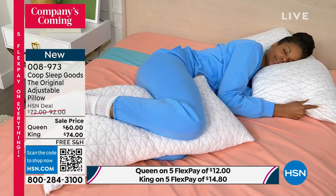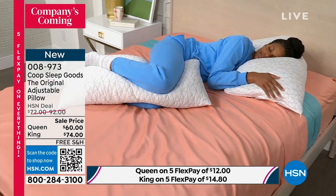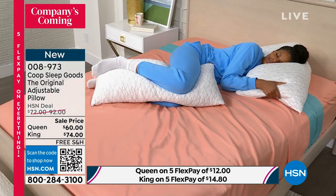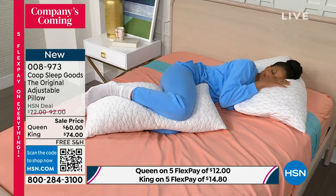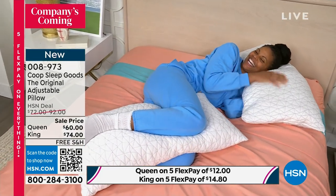So definitely jump on. And remember extended returns — all that's going on right now. Get it home. Just like our today's special on the topper, give me one night on this pillow. Exactly — that's all it takes.